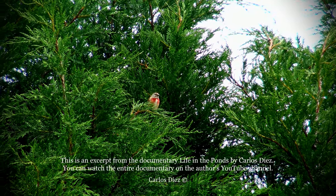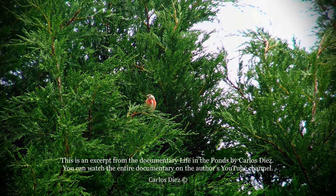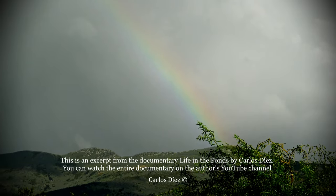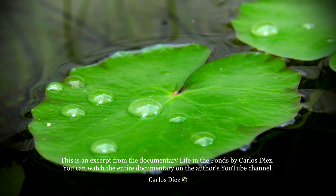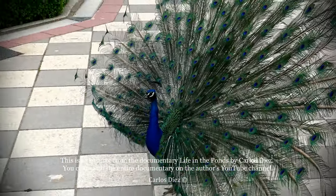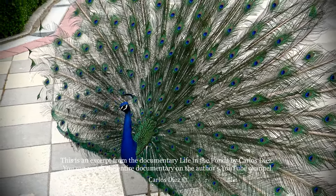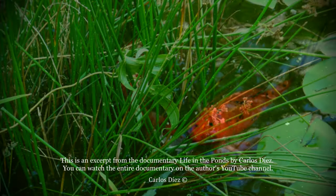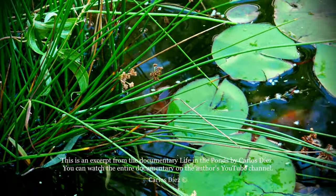A common linnet takes advantage of the moment to refresh and rest. A peacock displays his feathers in the garden.